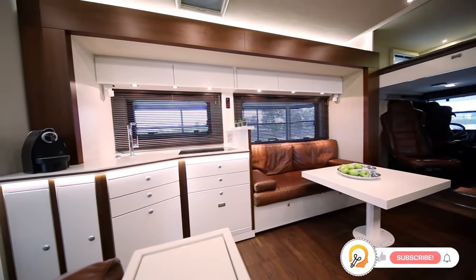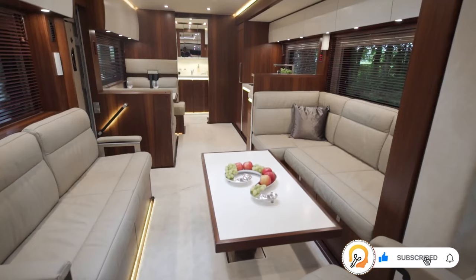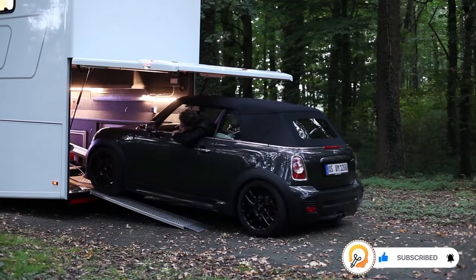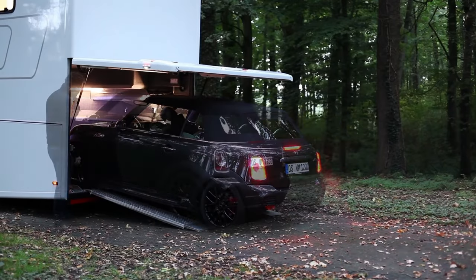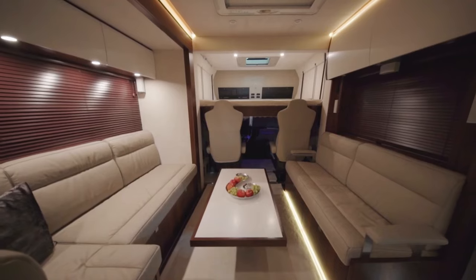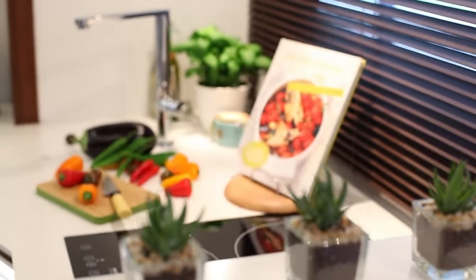It features a spacious living area that is expanded by three electro-hydraulic slide-outs. One of the standout features of the Vario Signature 1200 is its XXL garage, which is large enough to accommodate a high-powered Grand Tourer like a Mercedes-AMG GT, a Porsche 911, or a Mini Cooper.